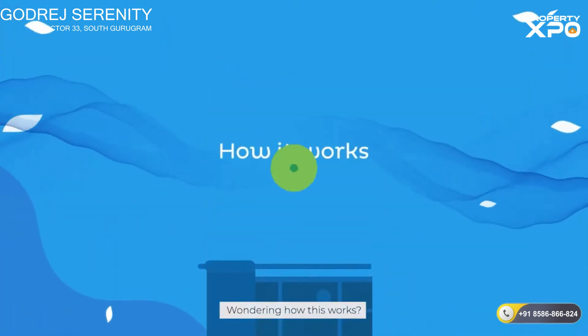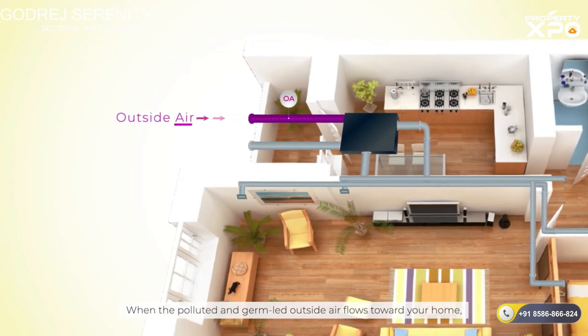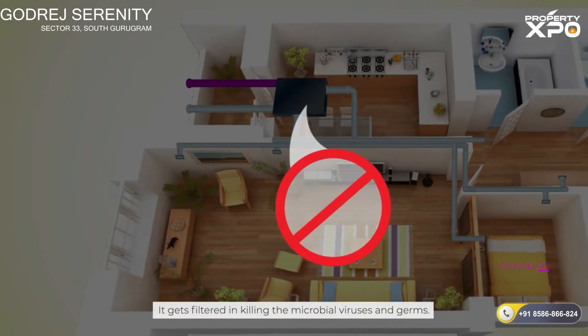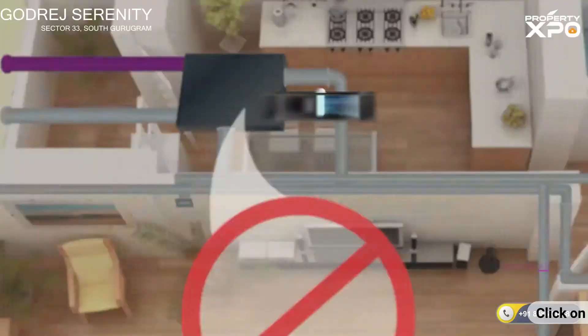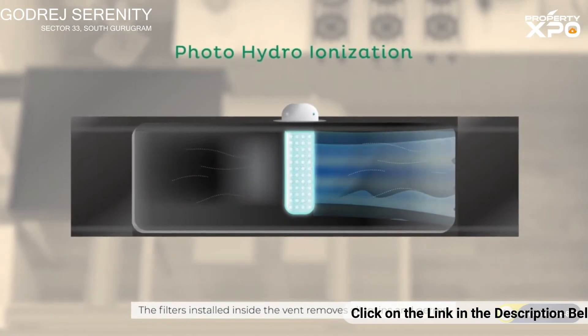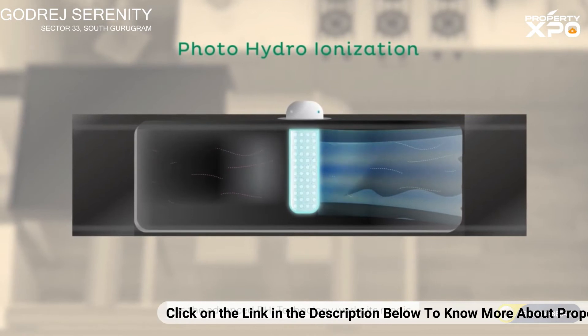Wondering how this works? When the polluted and germ-laden outside air flows toward your home, it gets filtered, killing the microbial viruses and germs. The filters installed inside the vent remove all toxins and germs as the advanced PHI technology works its magic.